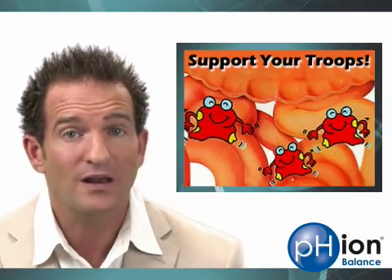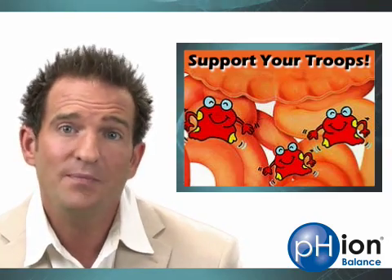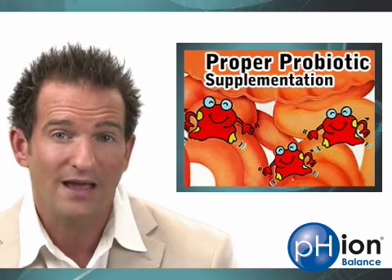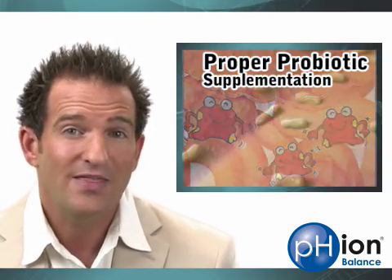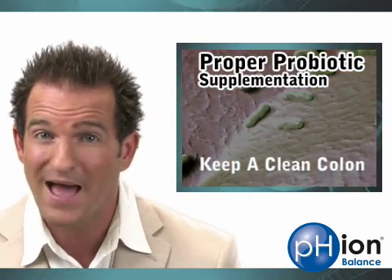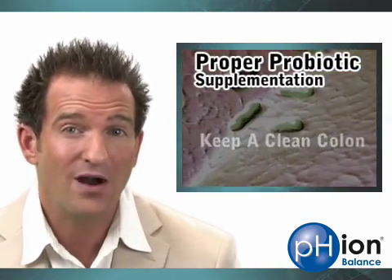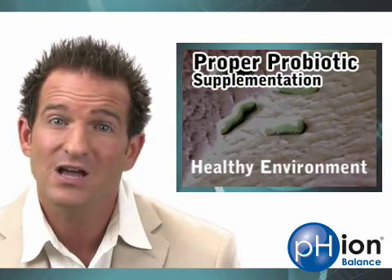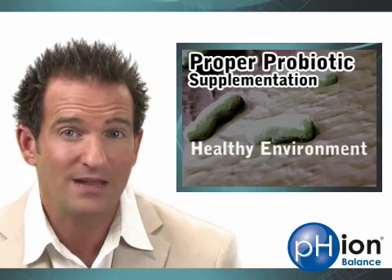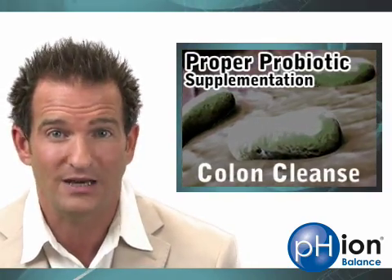So the game plan is pretty simple: provide and support the good guys — your probiotics. Supplementing with probiotics can be a great thing if you do it the right way. Some research has shown that these good probiotic bacteria can actually morph into bad bacteria if the environment is bad. So it's imperative you start them off in a nice, clean, healthy, pH-balanced environment. If you've never taken probiotics before, we strongly recommend that you start by cleaning your colon.